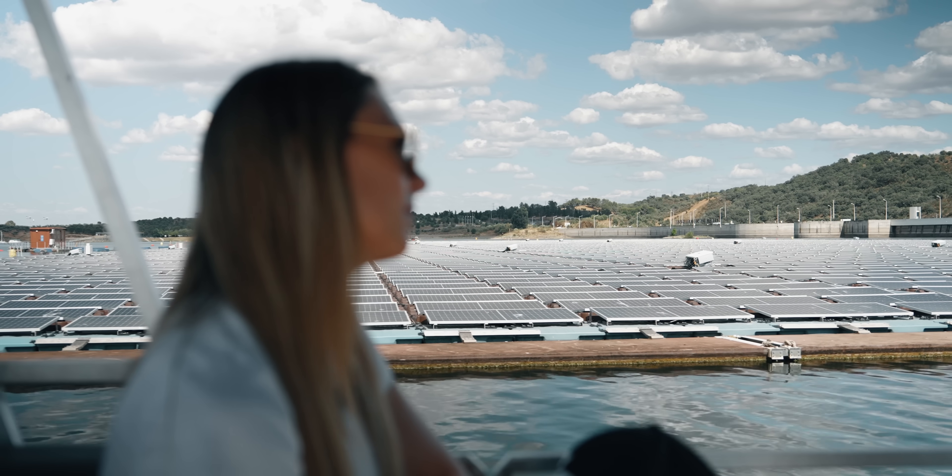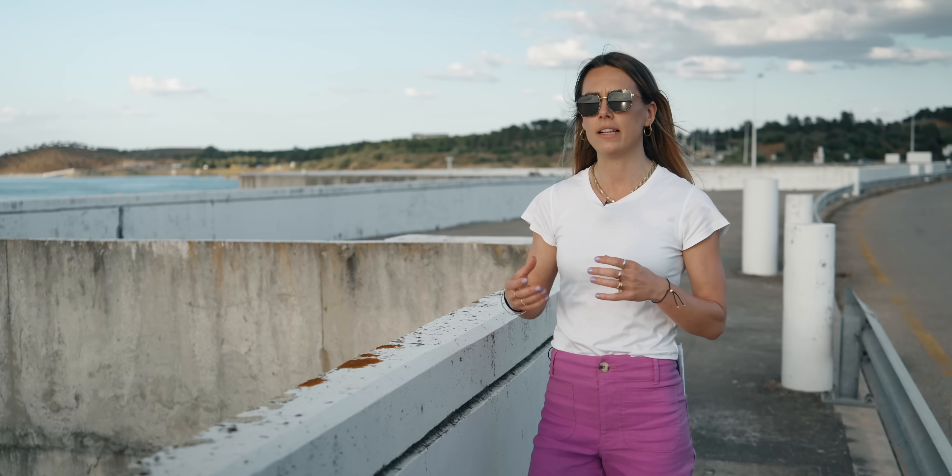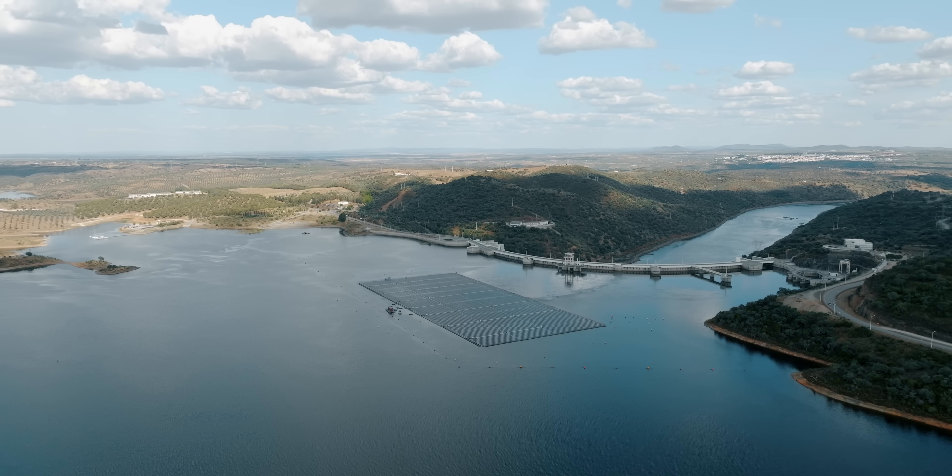The bird poo problem is perhaps solved by robots, and there may even be some benefits to local wildlife. EDP plan to expand this array to 70 megawatts, and even then that will represent only 3% of this entire reservoir. Across the world there are much bigger floating solar arrays — in Hyderabad, India, there's one at 100 megawatts, and in Dejiaojing, China, there's one at 320 megawatts. We can expect to see many more floating solar arrays around the world in the very near future.